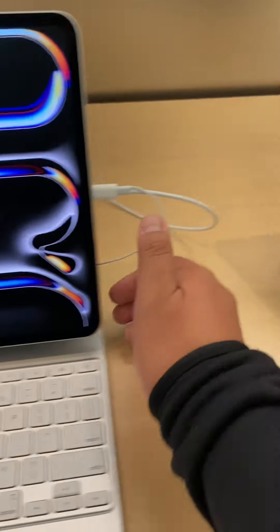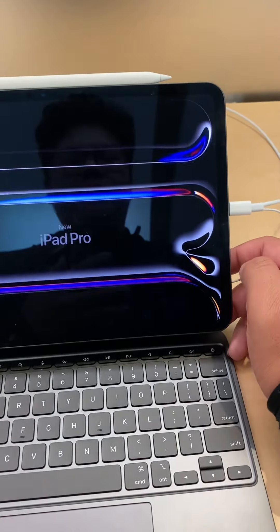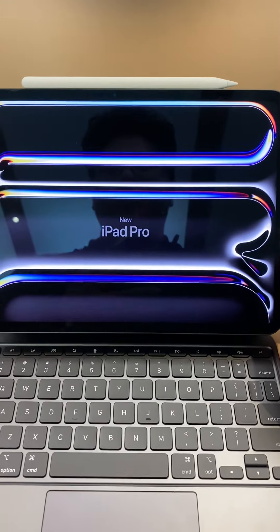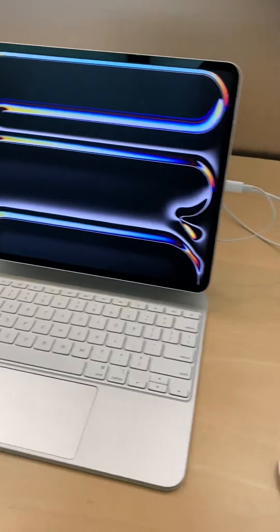Hey guys, it's Chris. Just to let you know, I'm at the Apple Store at Samsung Mall in Washington State, and basically I'm viewing the new iPad.